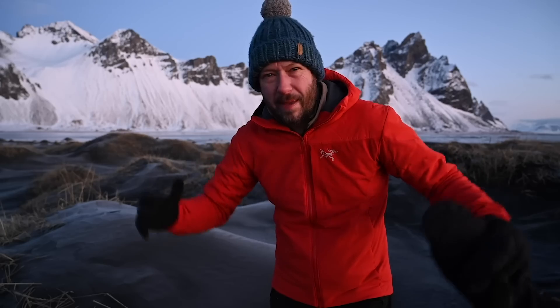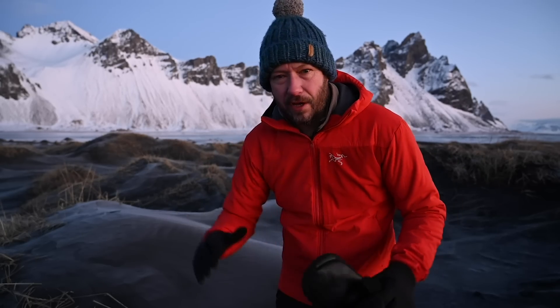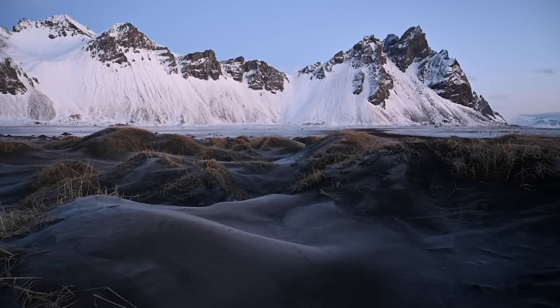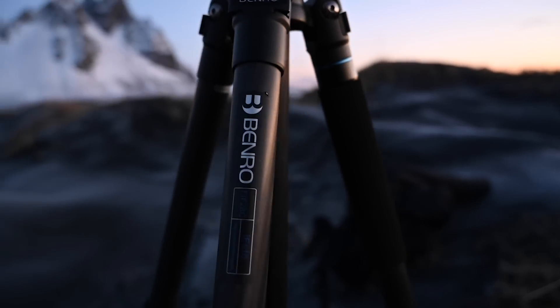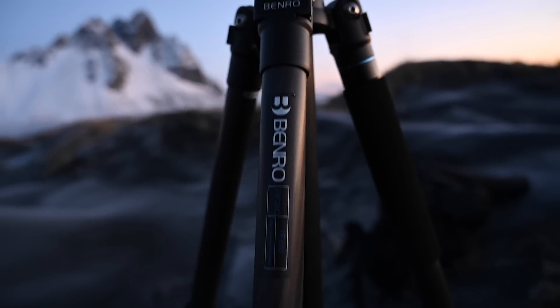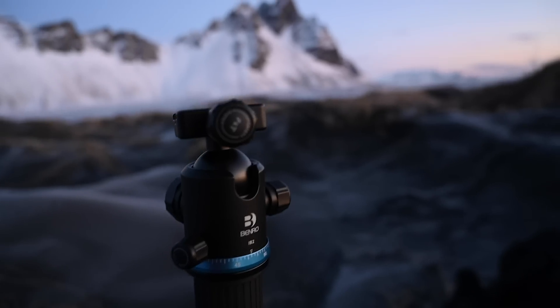One other thing to talk about is the tripod I take. I don't take a really big tripod when travelling because a medium-sized one is good enough and fairly lightweight. I've got the Benro iPhoto FIF-28C, and that works really well - it's also got a ball head which works incredibly well.